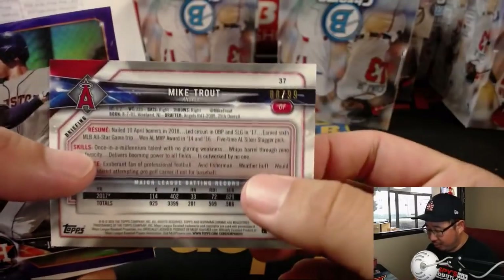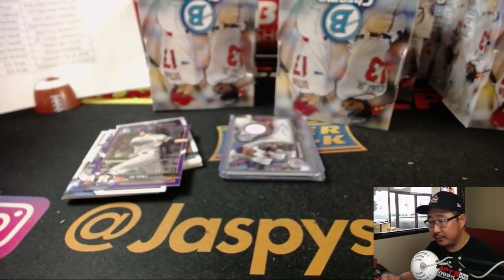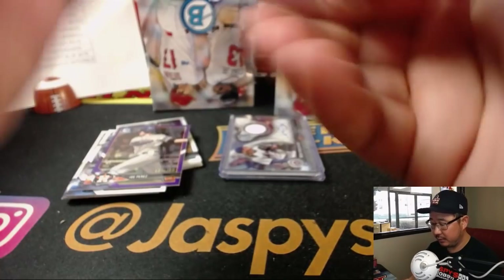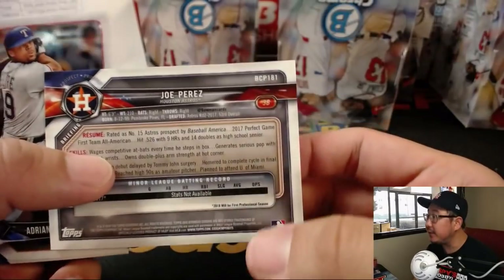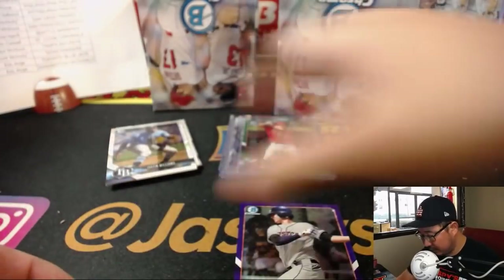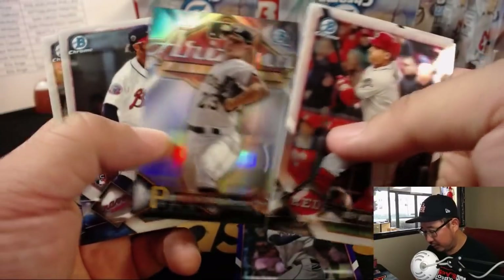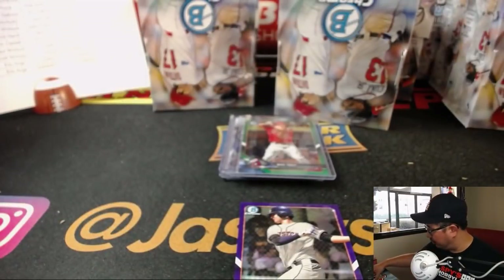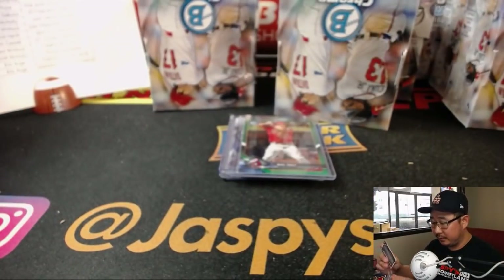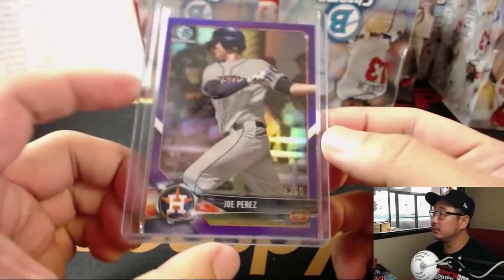We've got a Green Mike Trout, 88 out of 99, for Ben and the Angels. Joe Perez out of 250. Royce Lewis, Mitch Keller, and Carlos Correa — they're having back issues, Carlos Correa.